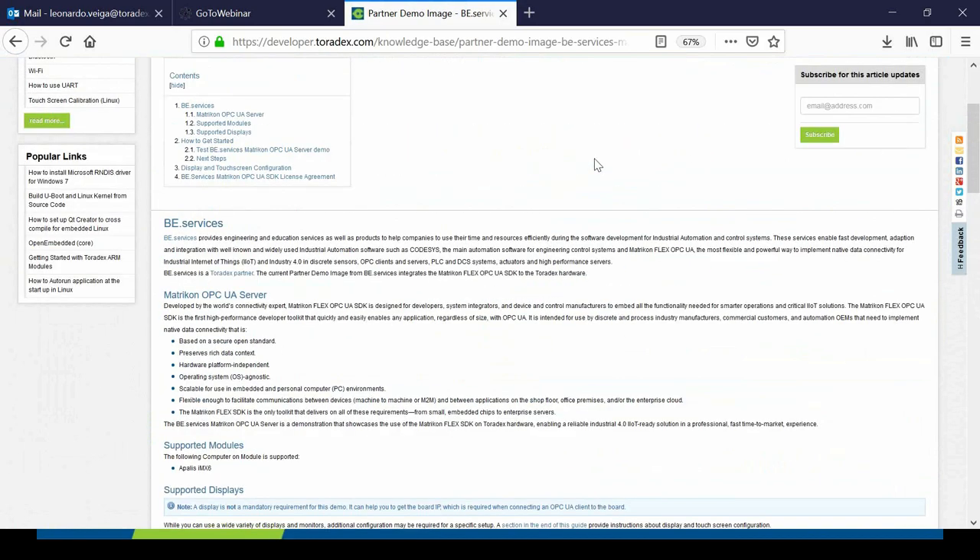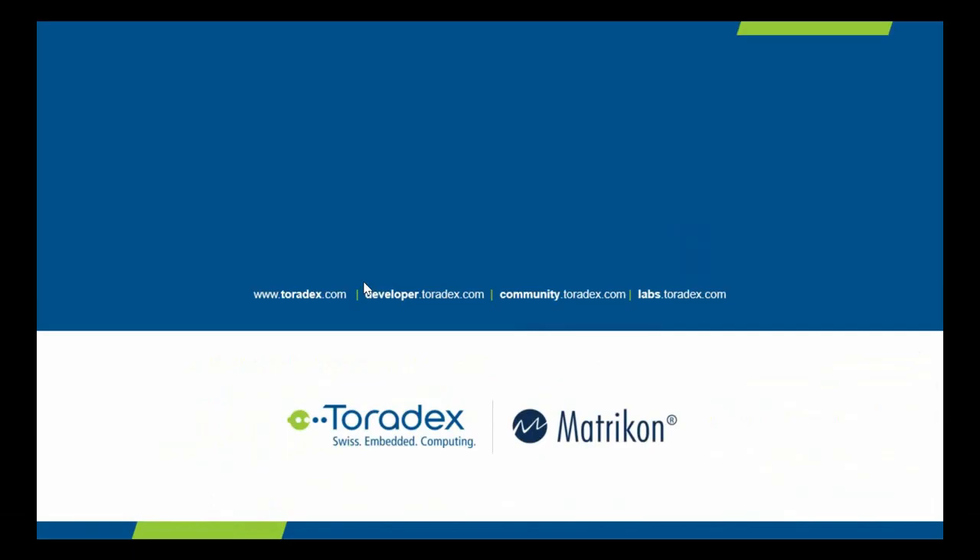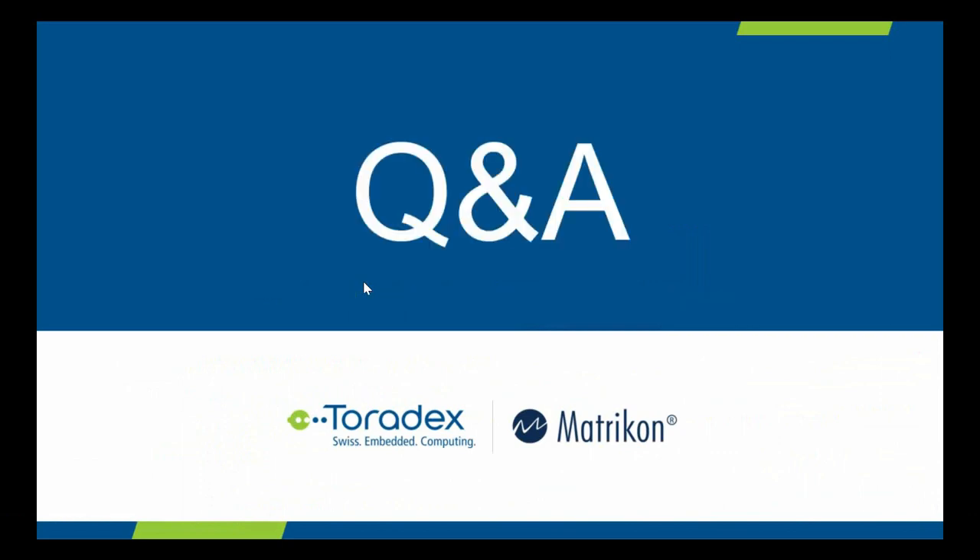A question about cloud support: does Matricon Flex OPC UA have any out-of-the-box cloud provider integration? The nice thing is that we're not tied to any integrator in particular. Whether you're working with Azure, Amazon Cloud, Google, or any other provider, the communications are basically open. OPC UA is cloud-agnostic, and our toolkit is also agnostic. How you build your infrastructure in the cloud and communicate downward is open for whatever implementation you're building.